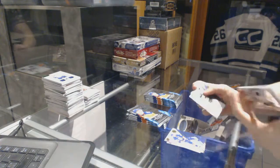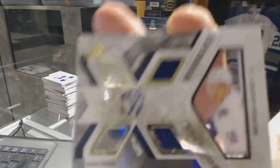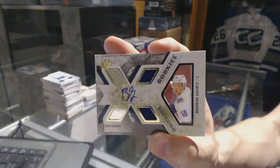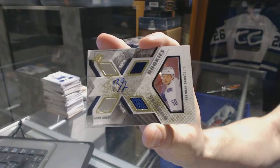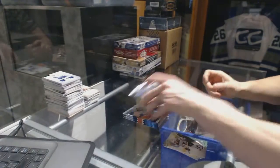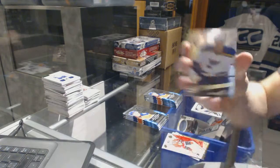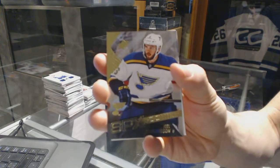We've got a rookie dual jersey autograph numbered to $4.99 for the Vancouver Canucks, Brendan Gauntz. Rookie for the St. Louis Blues, Joel Edmondson.